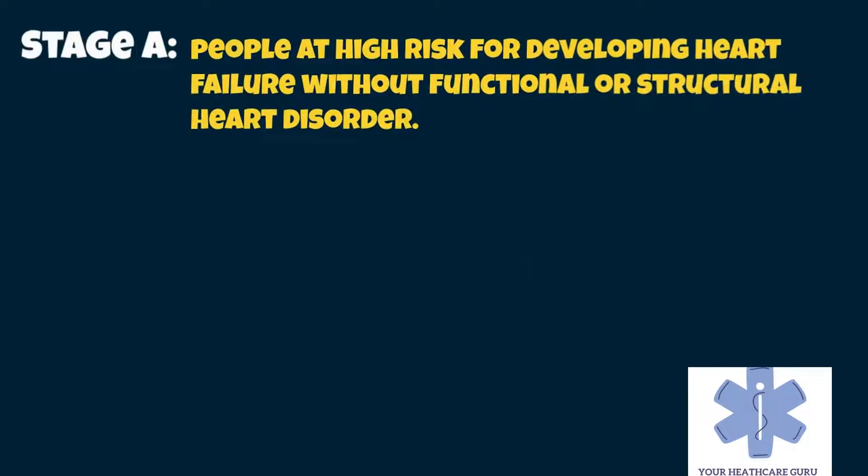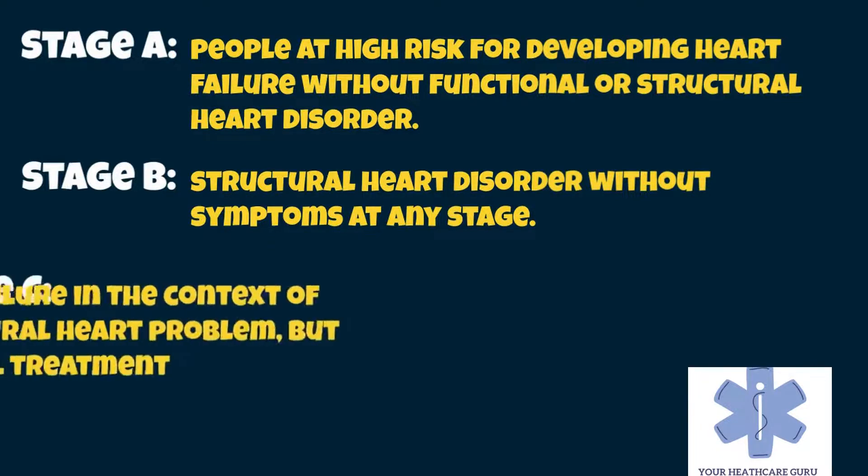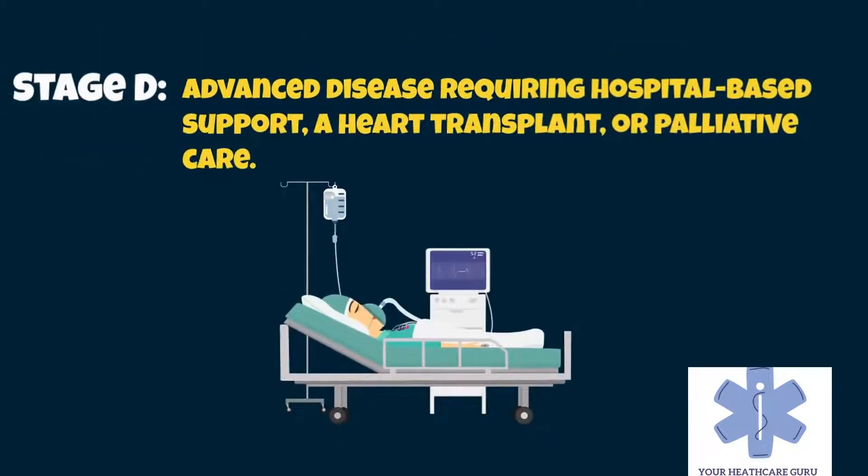In its 2001 guidelines, the American College of Cardiology Working Group introduced four stages of heart failure. Stage A includes people at high risk for developing heart failure in the future but without functional or structural heart disorder. Stage B consists of structural heart disorder without symptoms at any stage. Stage C patients experience symptoms of heart failure in the context of an underlying structural heart problem, but are managed with medical treatment. Stage D is considered an advanced disease requiring hospital-based support, a heart transplant, or palliative care.